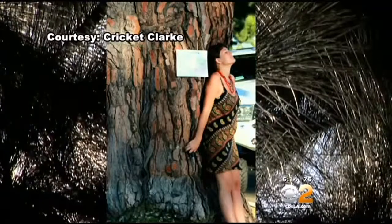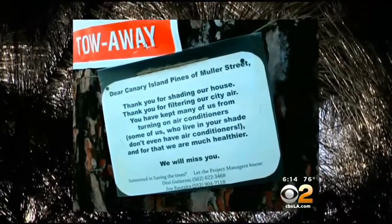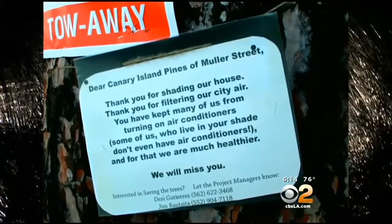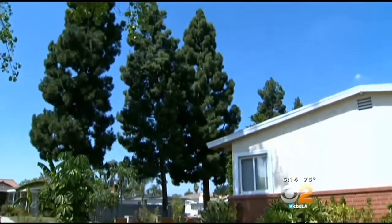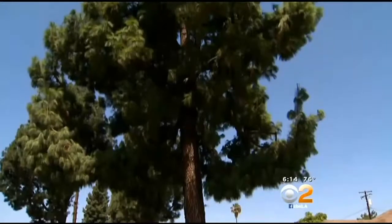"I never thought in my lifetime I would see these trees coming down. It's sad." Alvarez and his partner Cricket Clark posted letters on the trees thanking them for their shade, hoping the city wouldn't follow through with plans to cut them down. "We used to sit in the front yard every afternoon, and yesterday we tried to find shade and we were huddled on the sidewalk."